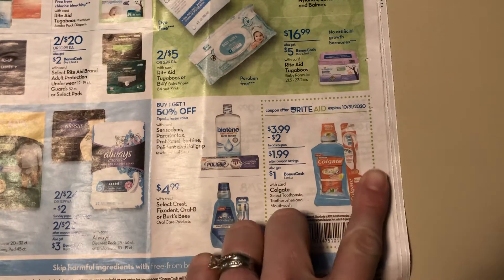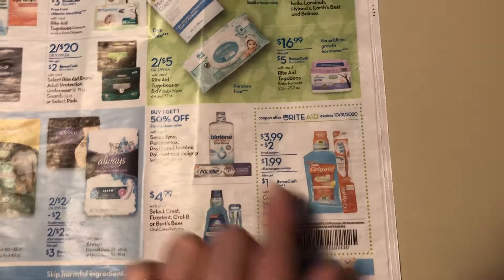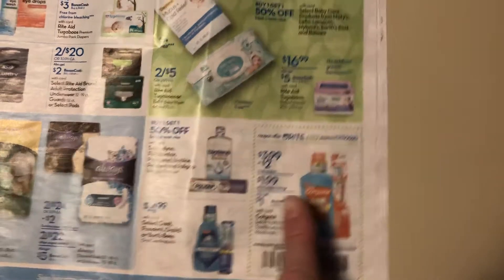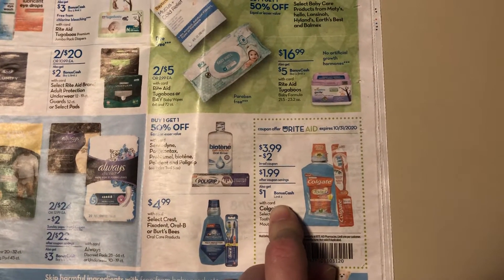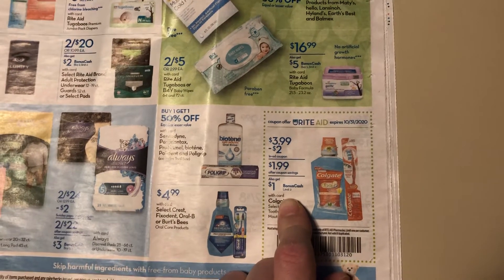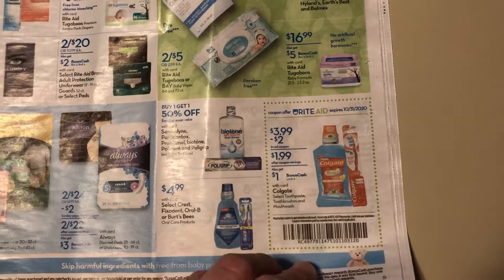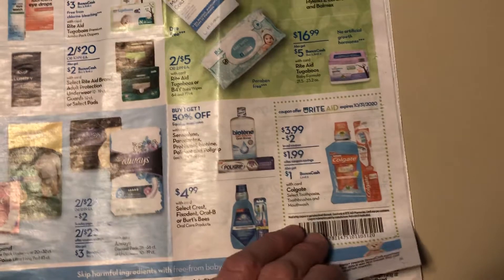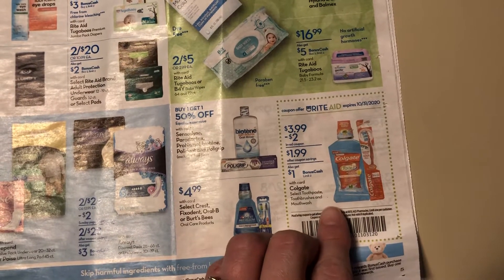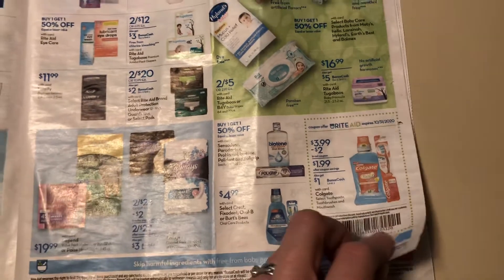$3.99 is going to be the sale price on select toothpaste, toothbrushes, and mouthwash. There's a coupon for $2 off, and then you're also going to get back a dollar bonus cash. It's a limit of two, which means you can purchase two per card. I think we have some digitals — I have a $3 off two digital, but I don't know if it might expire before Sunday. I will look into that, and maybe you have some printables. Hopefully my store has some stuff; when I went on Sunday I couldn't get anything on my list, so hopefully they've restocked by now.